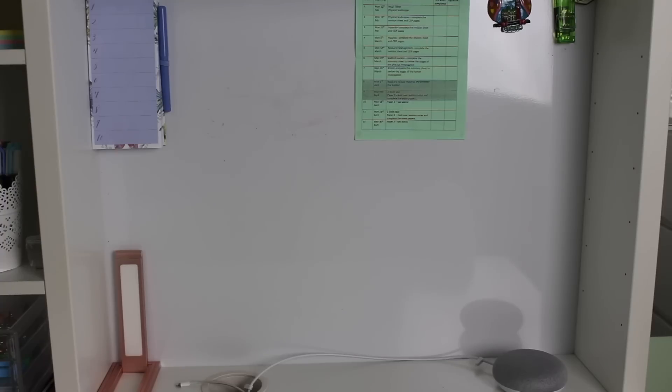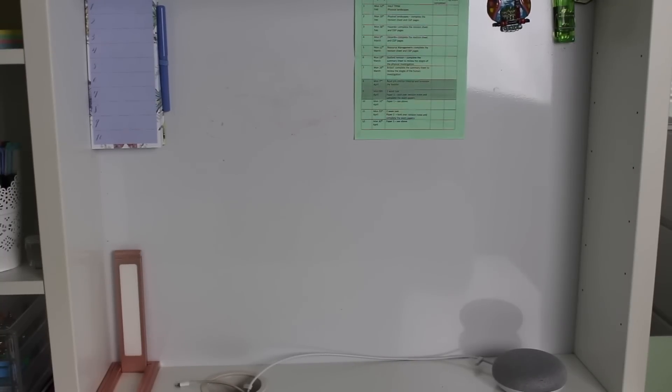Then I have this lamp from Amazon which is really bright. Through the charger hole I have an iPad charger, and then situated on the desk I have my Google Home Mini. Okay Google, what time is it? — It's 11:09. There you go.